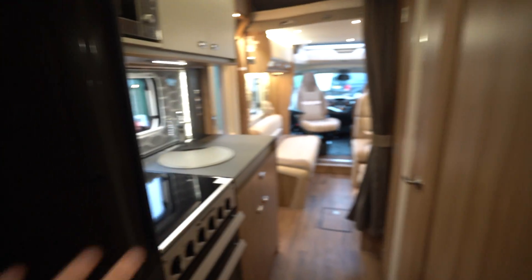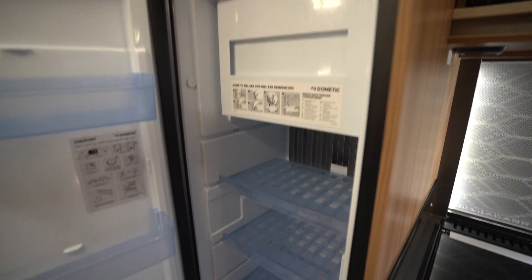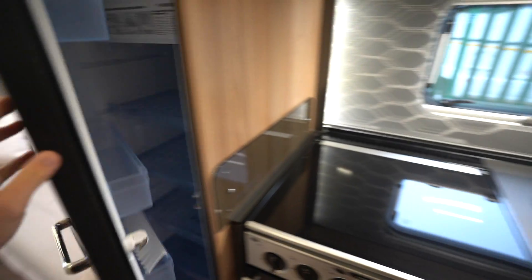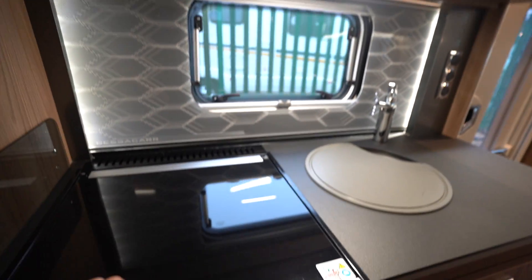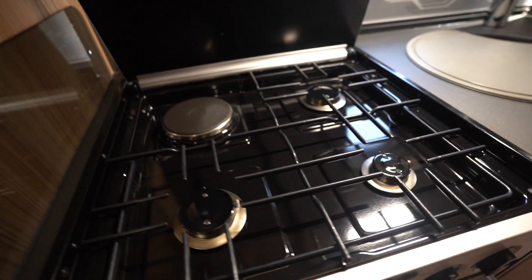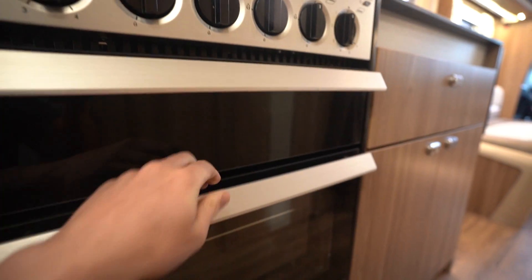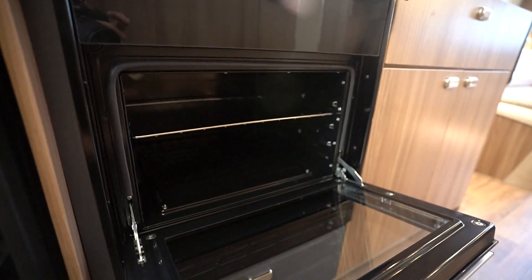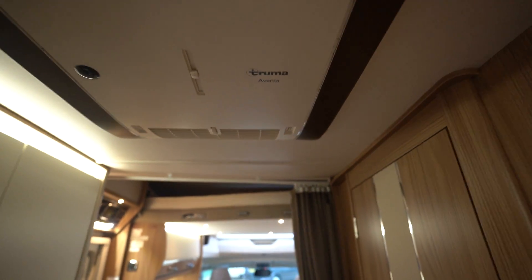As we move forward we're going to the kitchen area now. Three-way fridge freezer over on this side, you've got a microwave up top, a three-burner gas hob with an electric cooking plate in lovely clean condition, oven and separate grill, and of course you've got your kitchen sink as well.